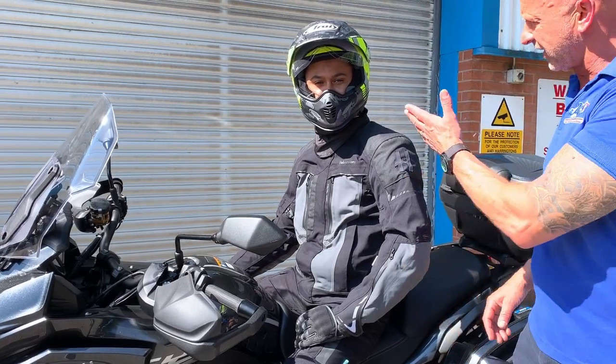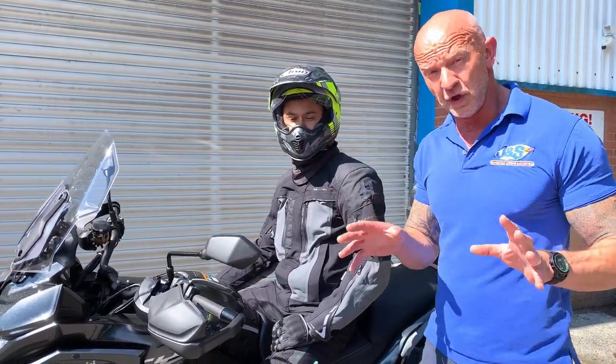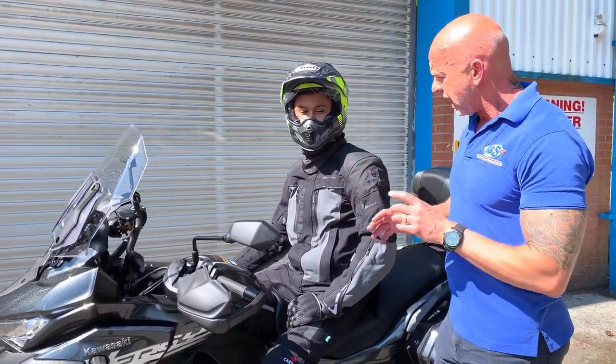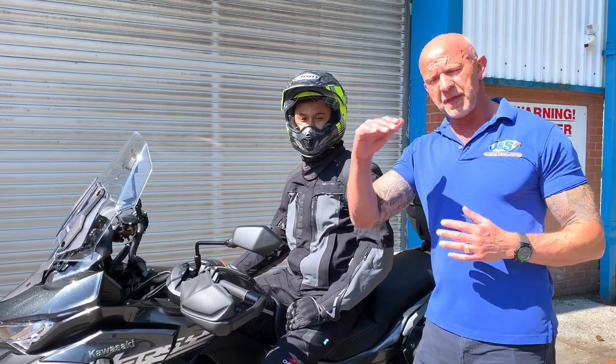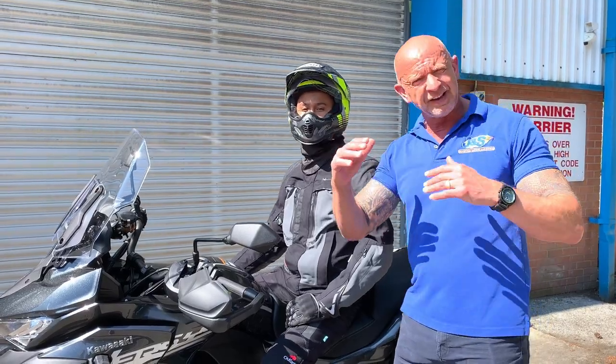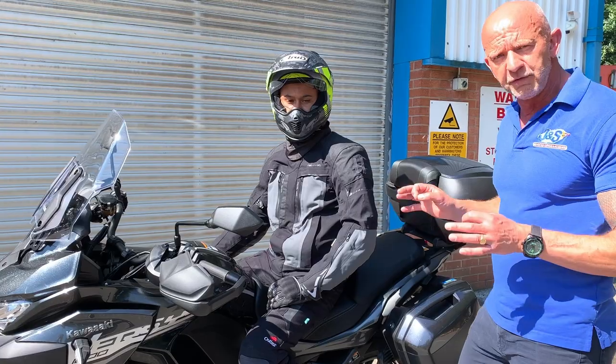Hi guys, Chris at J&S, and here's Alan. We've got some fantastic news. We've been able to obtain for the first time for J&S an exclusive brand — Halvarsens, you may have heard of it before. It's up there linked with and rated similar to Rooker, Climb — superb stuff, really great quality.